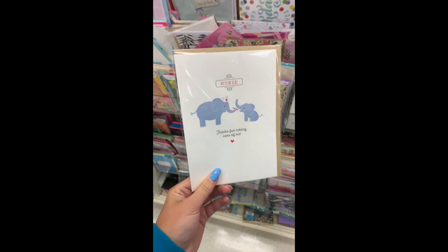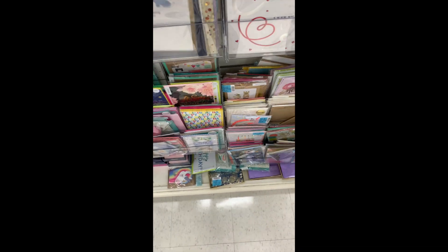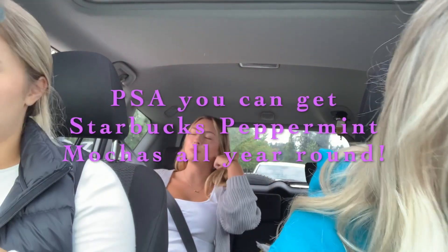Okay, we literally found the cutest cards here — that is so frickin' cute. You could call it a peppermint mocha. Yeah, you could pull up and say, can I get a grande peppermint mocha? Why can't they do pumpkin? Because they only release the syrup when it's full season, I guess because pumpkin is more popular. So grandes get four pumps of syrup in it.